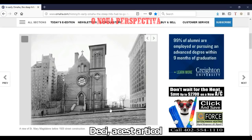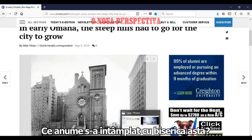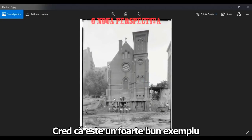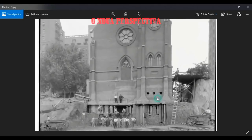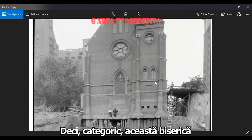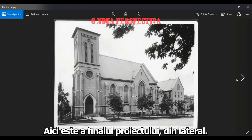This article doesn't really talk about what actually happened to cover this church — what event did this. I think this is a really good example, because you can see here was the ground level. This building, this church, this cathedral — it was around. It wasn't built in the dirt, in the mud. And then some event happened. So I kind of just wanted to point it out.